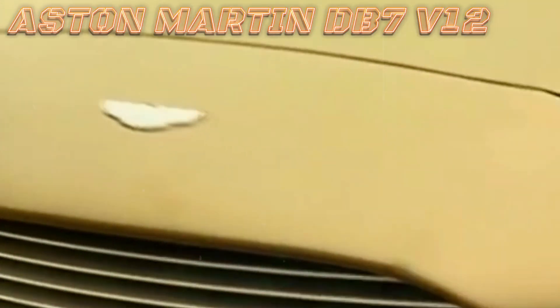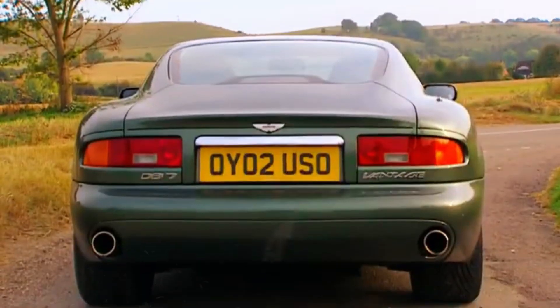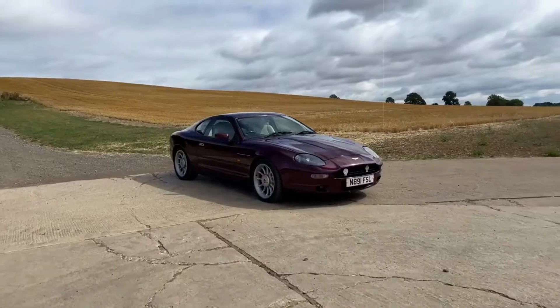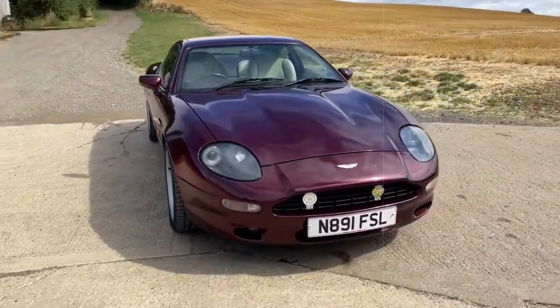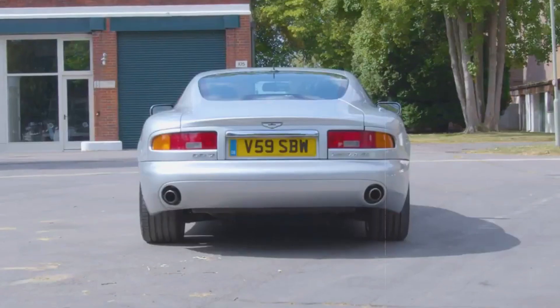Aston Martin stepped into V12 engines in 1999, debuting a robust 5.9-litre V12 motor for its flagship model, the DB7, marking their first venture into this powerful territory. This engine was a result of collaboration between Aston Martin, Ford and Cosworth, emerging as one of the most widespread 12-cylinder engines, powering models from the 1998 DB7 Vantage to recent additions like the AMR Rapide and Zagato Vanquish.